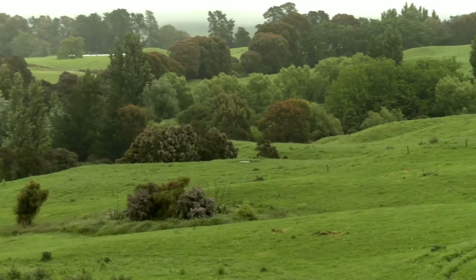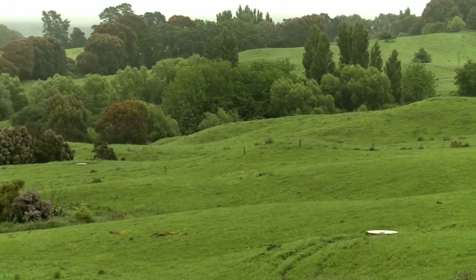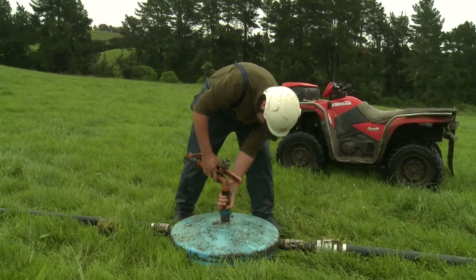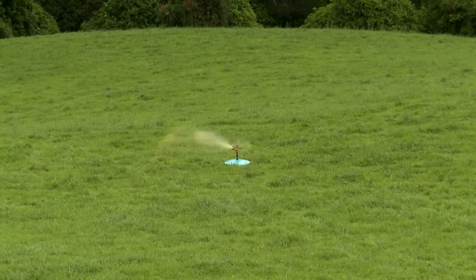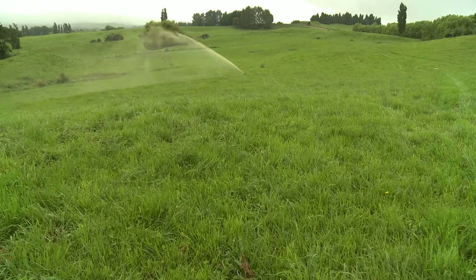Our farm is rolling and flat. On our flat paddocks we've got a travelling irrigator. On the rolling and steeper hills we've got fertigators, which are like pods and they sprinkle effluent in very small amounts, which is very beneficial on the hills.